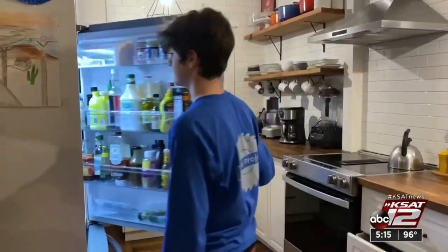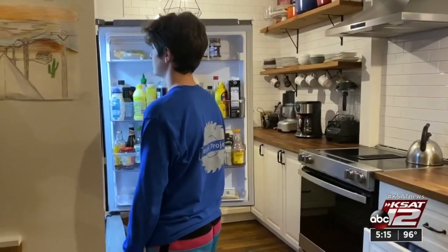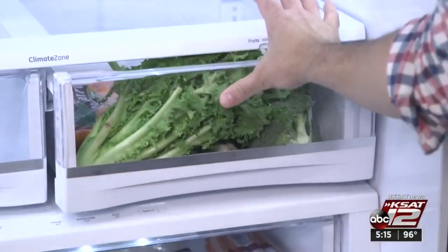Let's start with the fridge. Follow mom's advice and don't stand there with the doors open. But a less obvious money waster is overfilling your fridge. Cold air needs room to circulate in the fridge. If you overstuff it, it's going to use more energy and cause more wear and tear on the appliance.